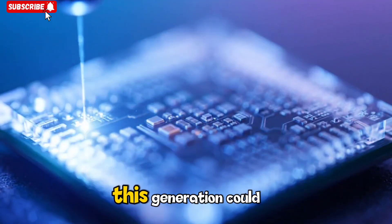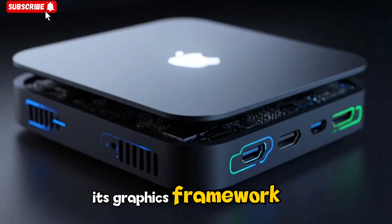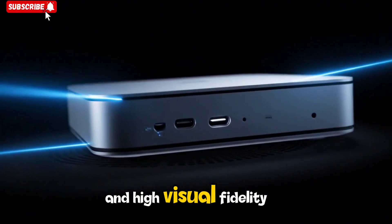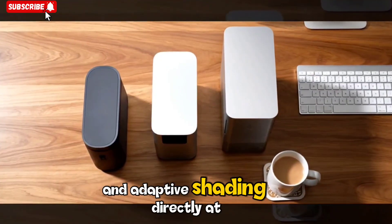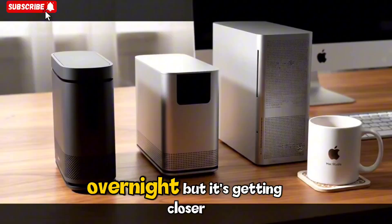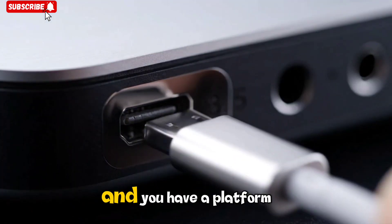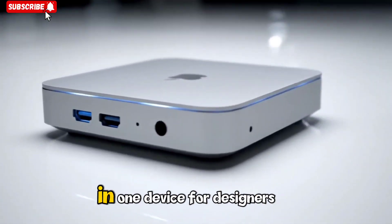Gaming is another area where this generation could surprise people. Apple has been investing heavily in Metal 3, its graphics framework, which is now tuned for the M5 chip. Games that once struggled to run smoothly on macOS are finally achieving stable frame rates and high visual fidelity. Developers can take advantage of features like variable refresh rate and adaptive shading directly at the hardware level. Combine that with Apple Arcade's expanding catalog and support for popular third-party engines, and you have a platform quietly becoming a real option for gamers who also need professional computing power.